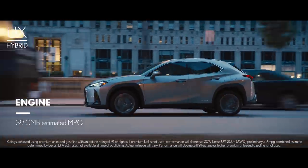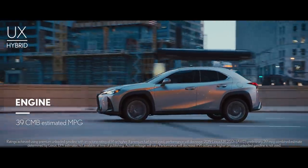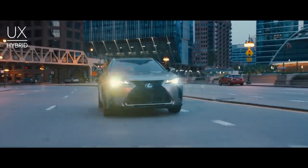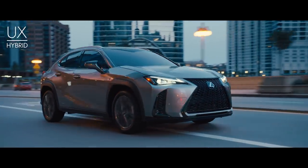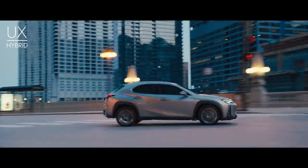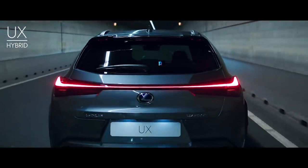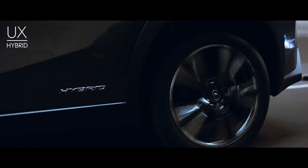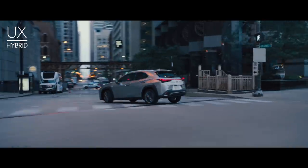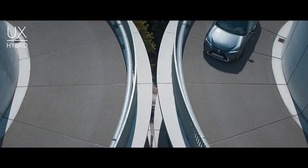With a 39 miles per gallon combined estimate and 181 total system horsepower, the UX 250H is not only the most efficient but also the most powerful model in the UX line. The all-wheel drive feature in the UX 250H is truly a game-changer — it adds an electric motor to the rear axle to optimize power distribution between front and rear, while improving stability during acceleration or driving on a variety of surfaces.